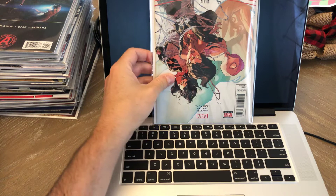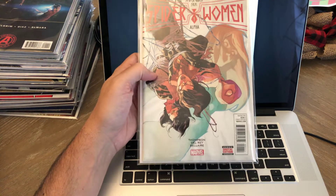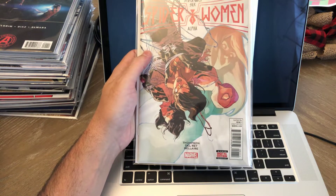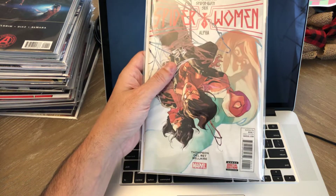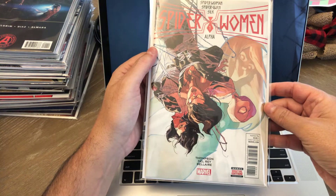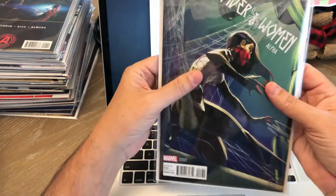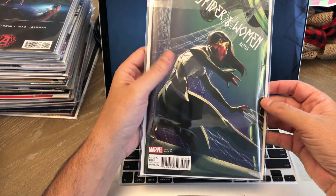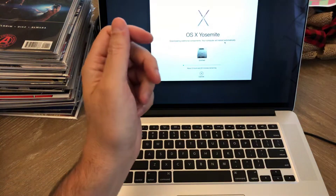The first one I got in the mail was Spider-Woman Alpha number one. This is the A cover. I think I got this off of Mile High Comics for $10, so I thought that was a good deal. I think this book was on CBSI's hot list about a week or so ago, going for definitely the $20 to $30 range. And then I also highlighted this in my last video — Spider-Woman Alpha, this is the J. Scott Campbell variant. I picked that up from eBay.